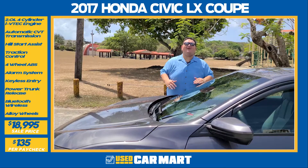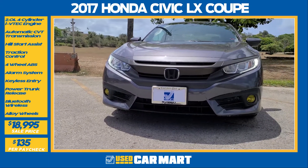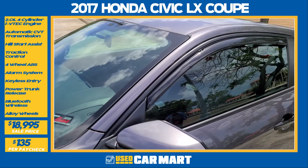This 2017 Civic Coupe is all about style, from the beautiful modern steel paint, the projector headlights, the fog lamps, blacked out front grille, 16 inch contrast cut alloy wheels, the tinted side markers, and the awesome window visors. That's just the exterior.